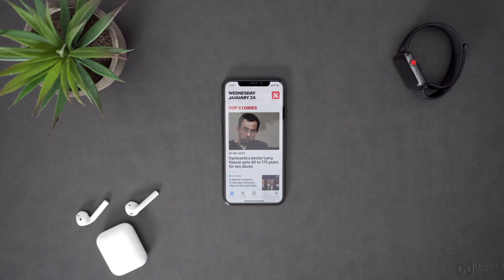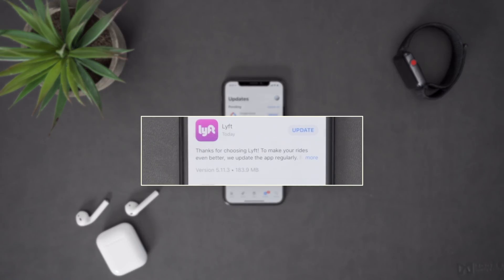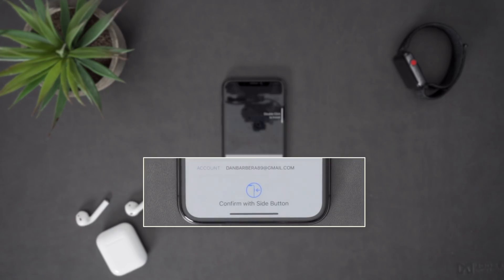The beta also introduced a few minor changes, like a video of the day for Apple News, an update to the App Store updates page that now shows the version number and download size for all updates, and there's a new icon that instructs you to press the side button when installing apps on the iPhone X. There is also support for advanced mobile location, where you can automatically send a user's current location when making a call to emergency services in supported countries.